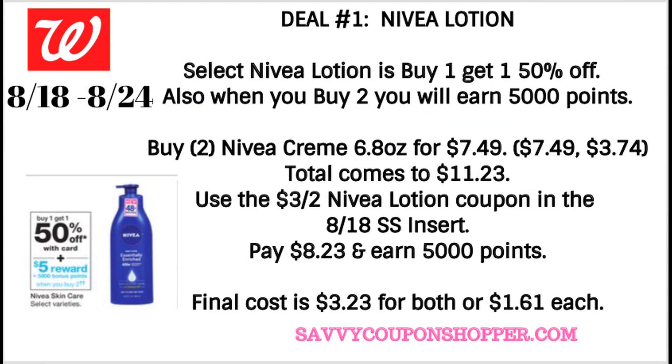Deal number one is on Nivea Lotion. Select Nivea lotions and creams are on sale for buy one, get one 50% off, and also buy two, earn 5,000 points. The best product for the best deal is the Nivea Cream, the 6.8 ounce, priced at $7.49 each. One is full price and the second will be $3.74 at 50% off, bringing your total to $11.23. We are getting a $3 off 2 Nivea coupon in our 8/18 SmartSource — use that coupon. It drops your out-of-pocket to $8.23 and you earn 5,000 points. Final cost for both products is $3.23, or just $1.61 each.